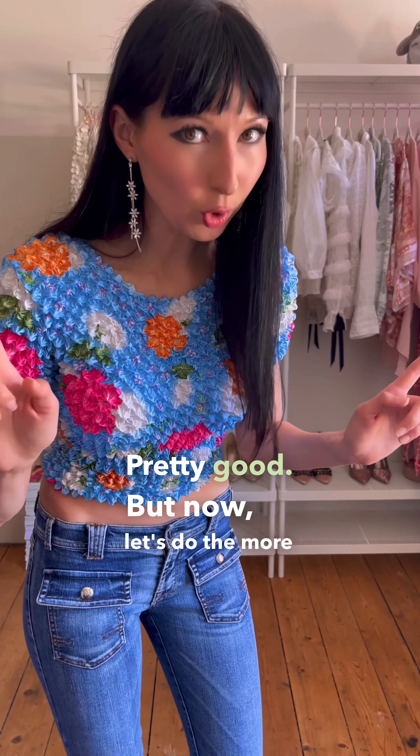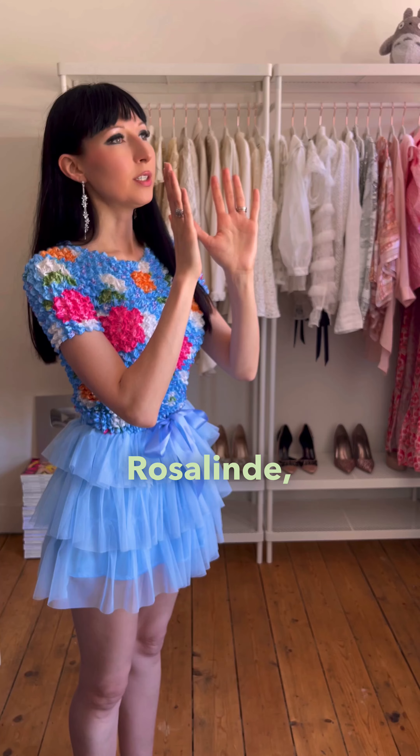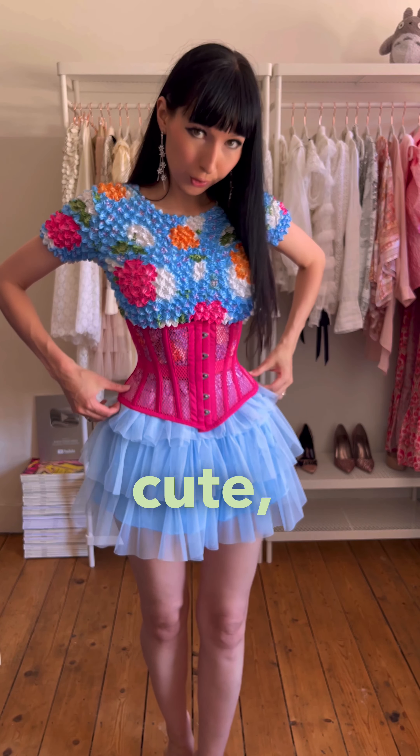But now let's do the more exciting outfit. We will need a rather short tutu skirt — very K-poppy, but we can spice it up a little more. Rosalinde, ich komme! Rosalinde is German. Let's pop you on, Rosalinde. Okay, cute, cute.